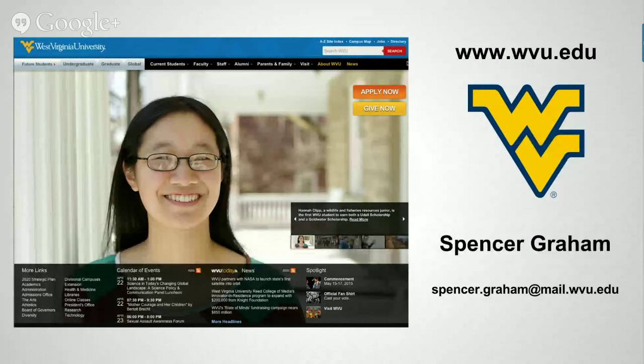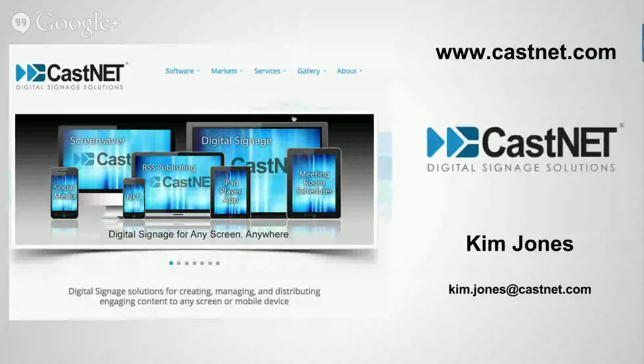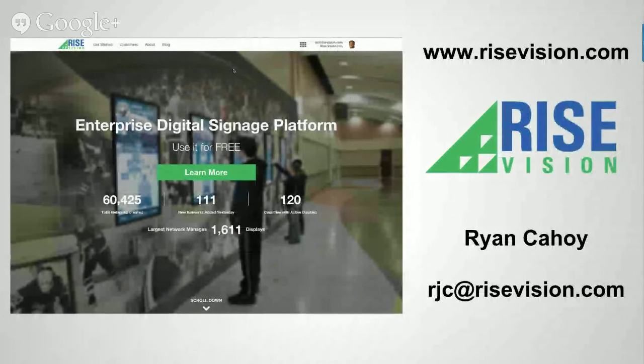I'm going to talk briefly about the panel we put together today. Joining me is Spencer Graham from West Virginia University — Spence is my cohort here at the DSF and we co-chair the education subcommittee. He manages a very large network of digital displays across WVU's campus and has recently ventured into putting up donor and honor walls. He'll share his experience from hardware, software, and content from an end user perspective. Also joining us is Kim Jones from CastNet, a digital signage solution provider that specializes in providing hardware, solutions, and helping people navigate the software and content to make the experience. They'll share experiences with building out interactive recognition-type projects.